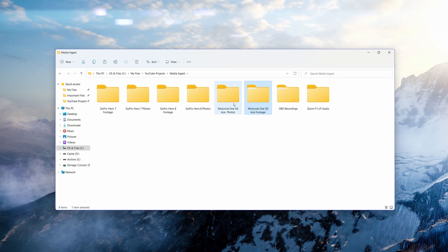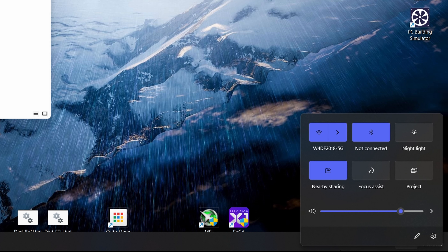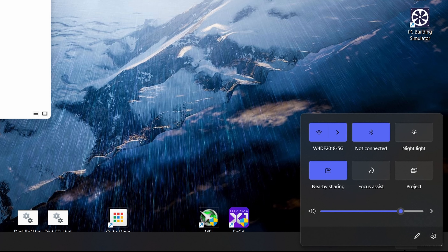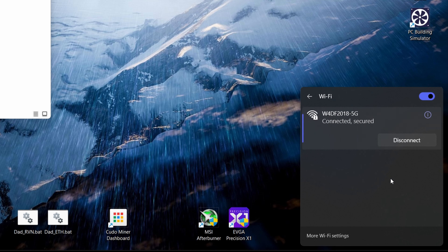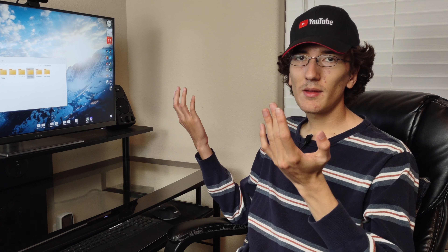Folders don't show any thumbnails of photos or videos in them. Seriously Microsoft, if it isn't broken, why do you have to break it? Another example of this is if I try to switch Wi-Fi networks — instead of just clicking on my Wi-Fi icon, I have to click on this menu for all the stuff and then I can access the Wi-Fi network. Seriously Microsoft, why do you have to do this and call it better?